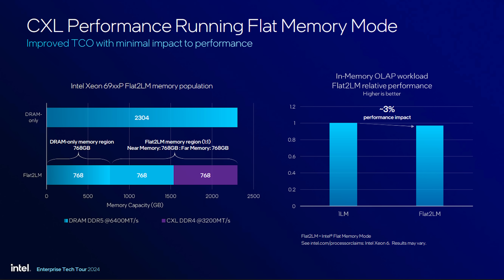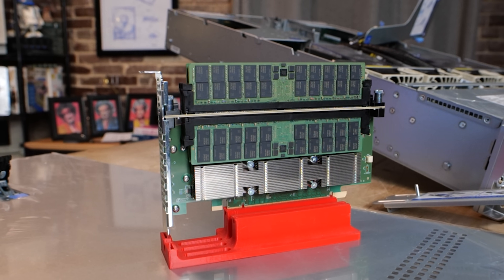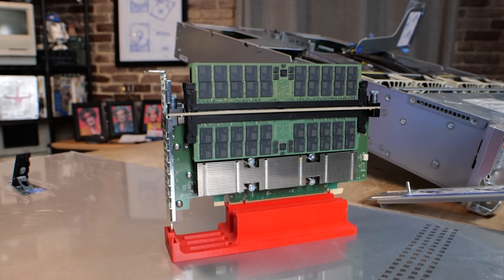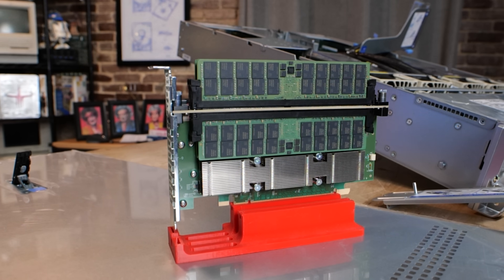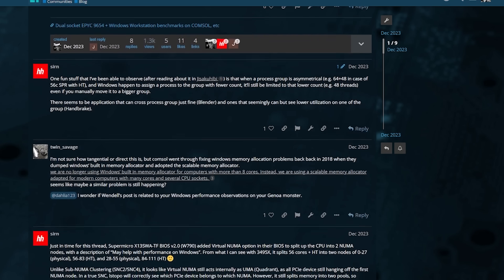The Intel test used DDR4, but our device is significantly faster because it's DDR5 PCIe Gen 5. This can make a lot of sense for upgrading memory capacity without necessarily having to replace existing memory with higher-density modules.